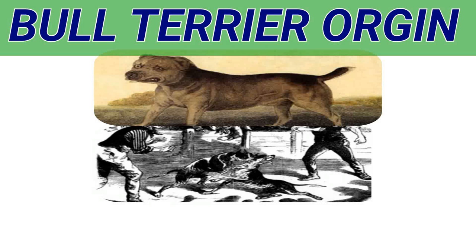This crossbreed gave the fanciers the dog they had been looking for — a determined vermin killer, an intrepid fighter, upon which skill and pit wagers were freely placed. However, the animal was neither a true terrier nor a true bulldog, but served his purpose and was highly valued for his gameness.